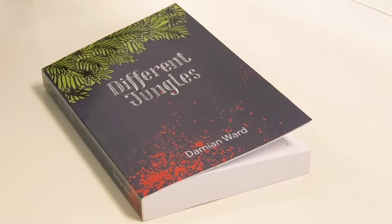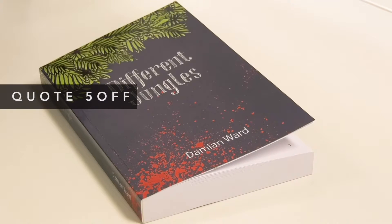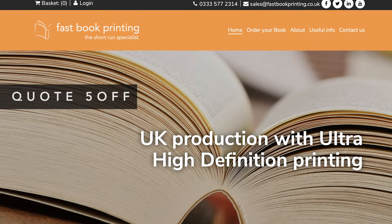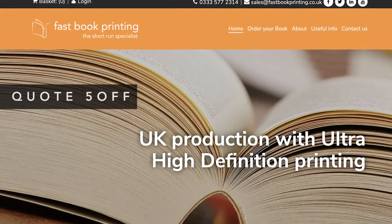Would you like to see your book in print? For 5% off your order at Fast Book Printing, head over to the website now and quote five off.